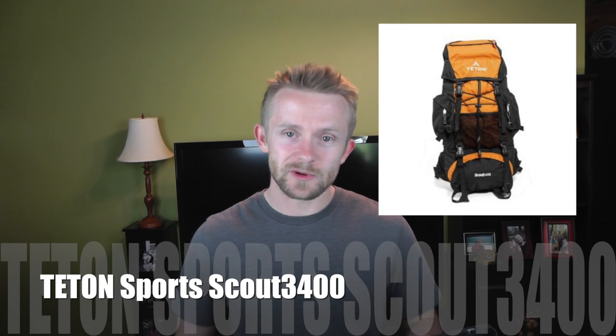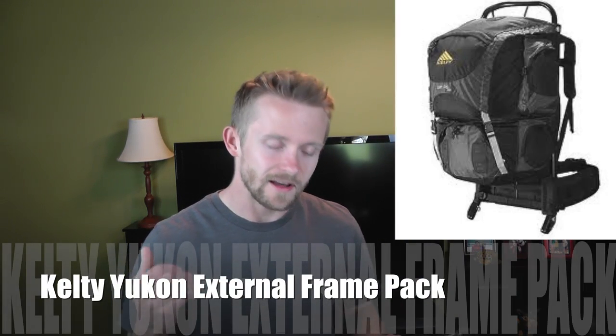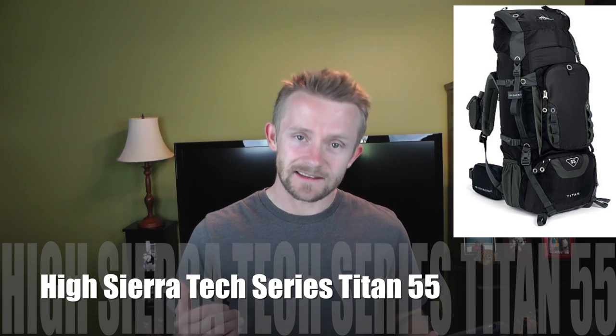The next pack is the Teton Sports Scout 3400, which costs right at 65 dollars — an awesome and very budget-friendly pack. The next is the North Face Terra 45-liter, which you can find for about 105 dollars. Then there's another Kelty, the Kelty Yukon external frame pack, available brand new for around 130 dollars. We also have the High Sierra Tech Series Titan 55-liter internal frame pack for about 70 bucks brand new.